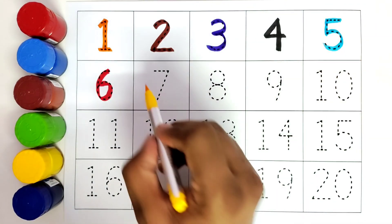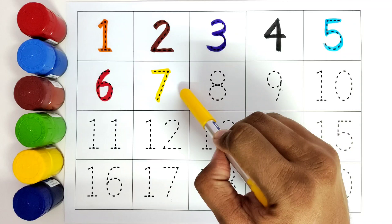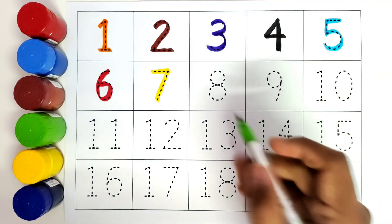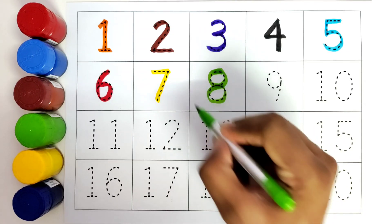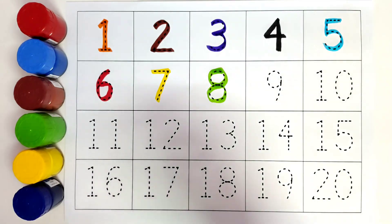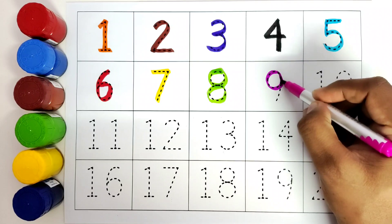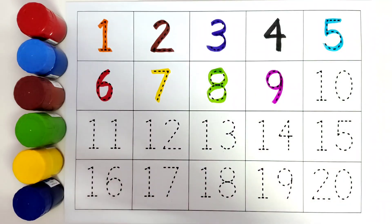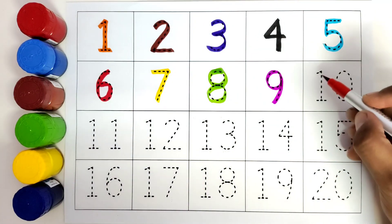This is red color. 6. This is number 6. This is yellow color. Number 7. This is number 7. This is green color. Number 8. Number 8.